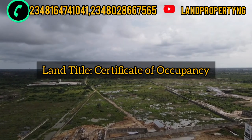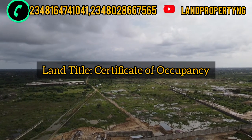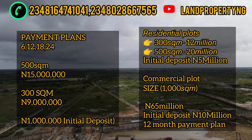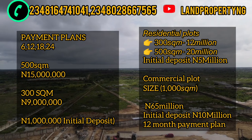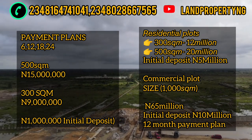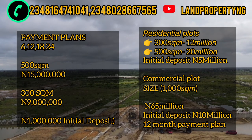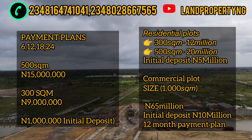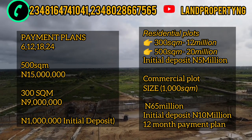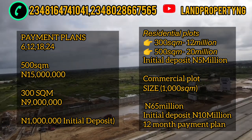Let's talk about the price. Femur Garden's 500 square meters is going for 15 million, while the same 500 square meters in Ethinu City is going for 20 million. For 300 square meters, Femur Garden is going for 9 million, while that same 300 square meters in Ethinu City is going for 12 million.